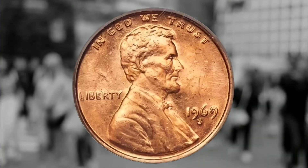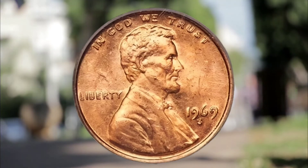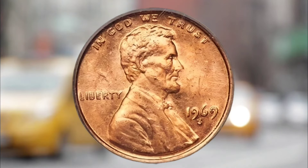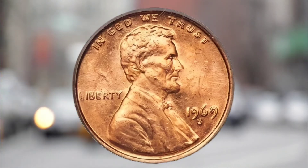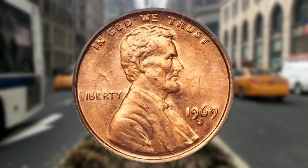It is believed less than 100 authentic 1969-S double die cents were produced. You can spot one by seeing if the date, liberty, and 'In God We Trust' are all doubled up. An authentic coin will not have a double mint mark, since those were added later in production. These coins sell for upwards of $100,000, including one that sold for $126,500.